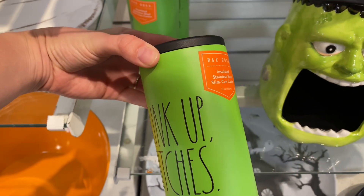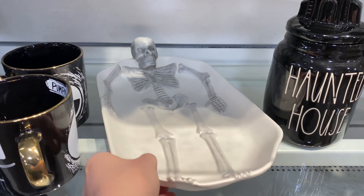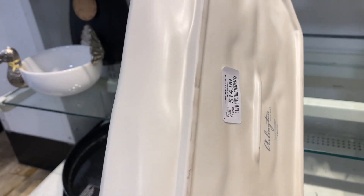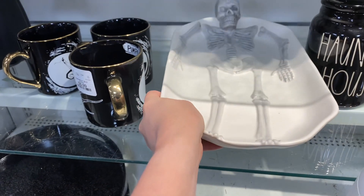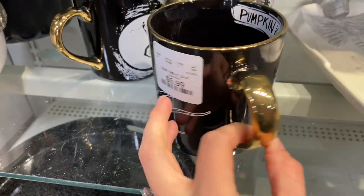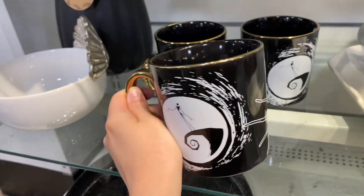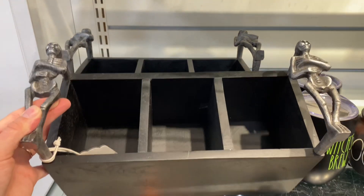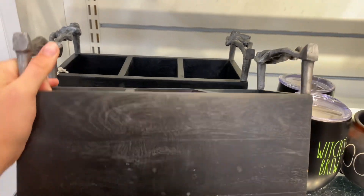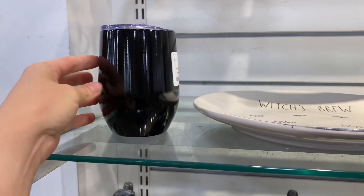When it comes to Rae Dunn I'm not typically the biggest fan, but this tumbler caught my eye — it reminded me of a Yeti that you could stick a beer or other beverage in. And did you guys know Disney is having a collection popping up at HomeGoods? I found this Jack Skellington mug — super adorable. We're going to see more Disney things throughout the video.